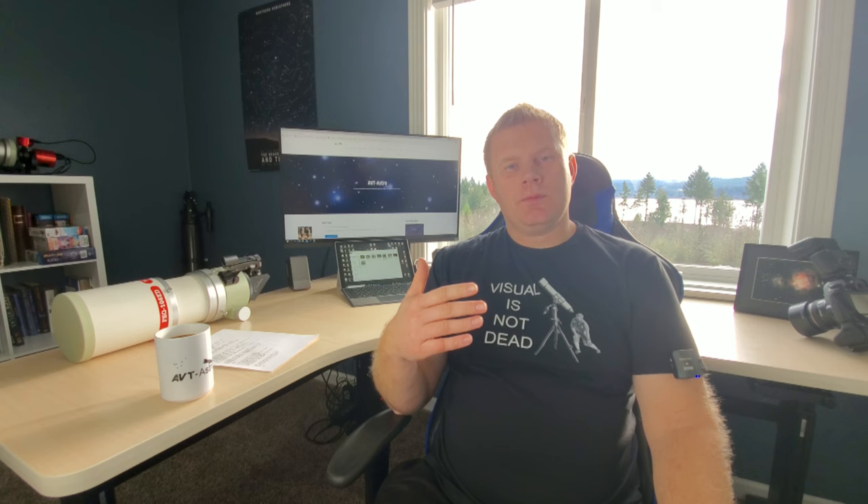Over the last 25 years or so I've had the privilege of owning over a hundred scopes, more accessories than I could count. I'm primarily a visual observer. I wanted to make this video because it's January right now, a bunch of people got their first telescope or maybe upgraded their telescope and maybe looked at the moon, the planets, some of the brighter stars, or a couple of brighter deep sky objects.